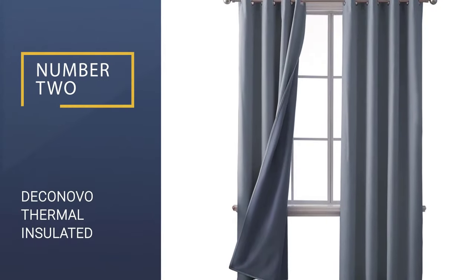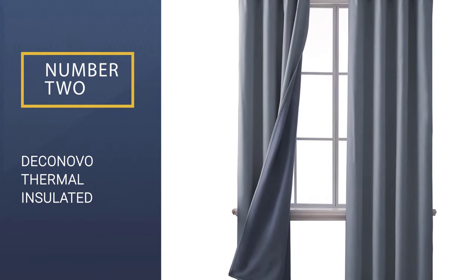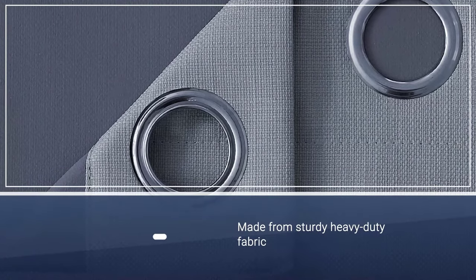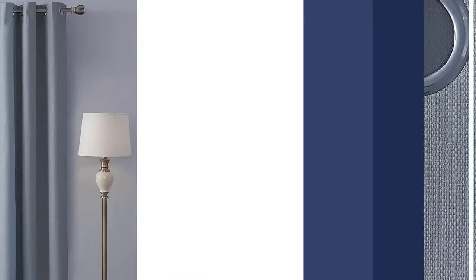Number 2: Deconovo Thermal Insulated 52 by 84-inch Total Blackout Curtains. Deconovo Thermal Insulated Windows Curtains are reliable and sleek blackout panels to keep any room dark.